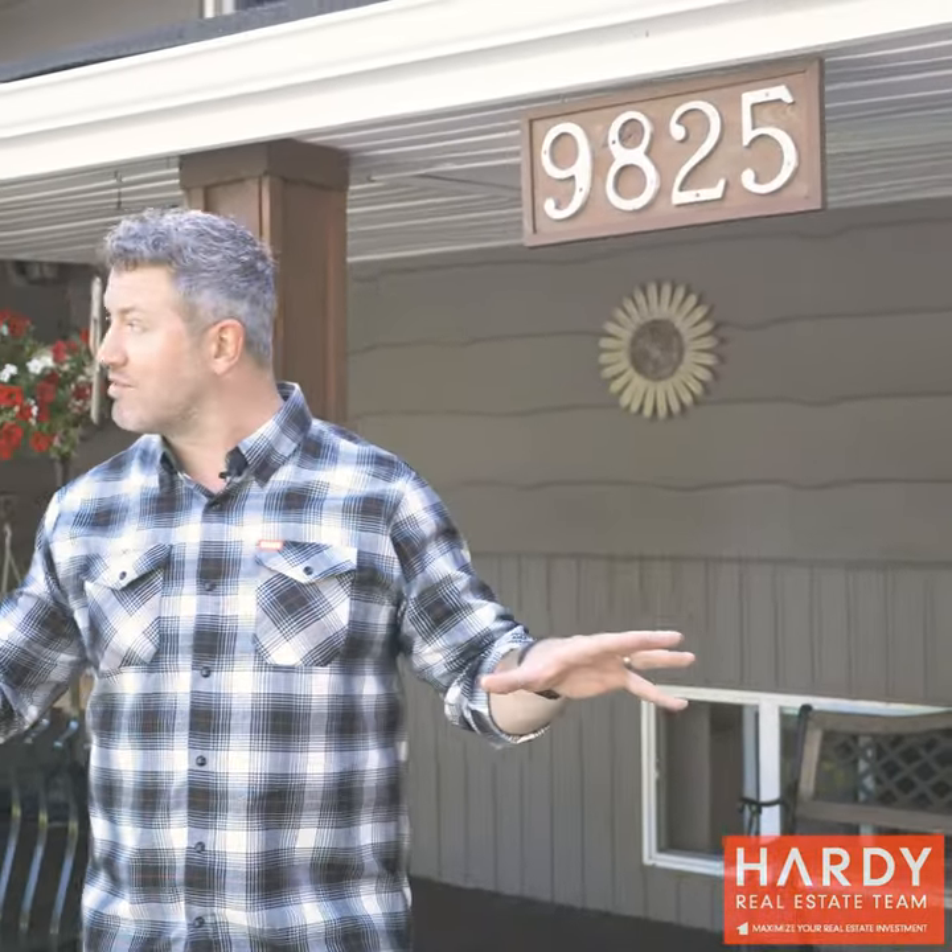Well, thanks so much for joining us to view this great property. If you're just curious to know how much your property is worth in today's market, click on the link below — we'd love to connect with you. Or if you'd like more detailed information about this great property, again, click on the link. We'd love to connect with you.